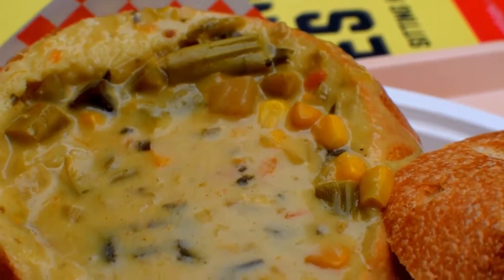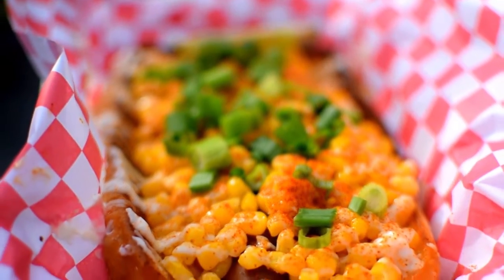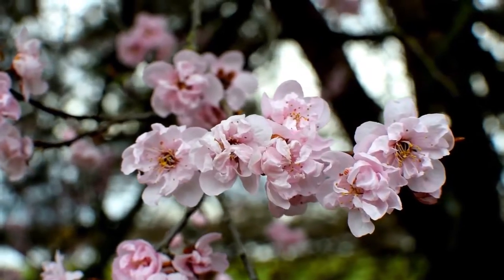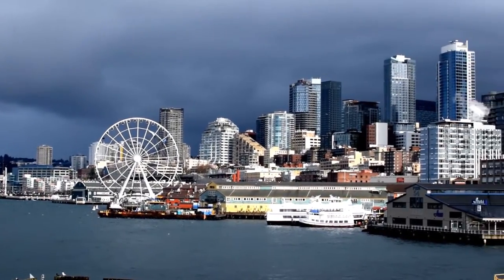Welcome to Vegan on the Go by Veganlicious Treats, where I show you vegan eats around the world. This is part two of three of the Seattle series, where today we will explore the famous Pike Place Market in downtown Seattle. Let's go.